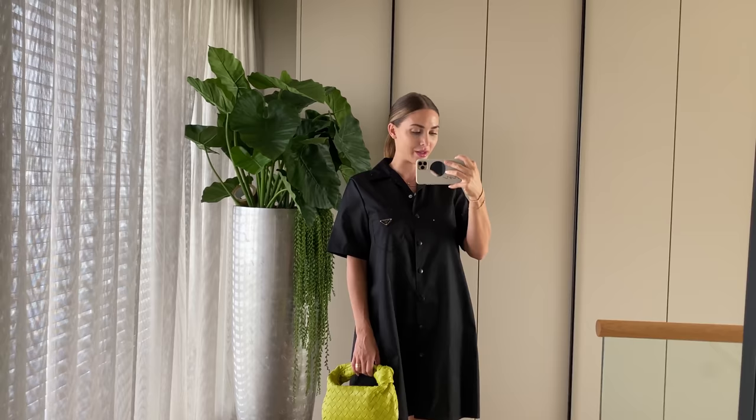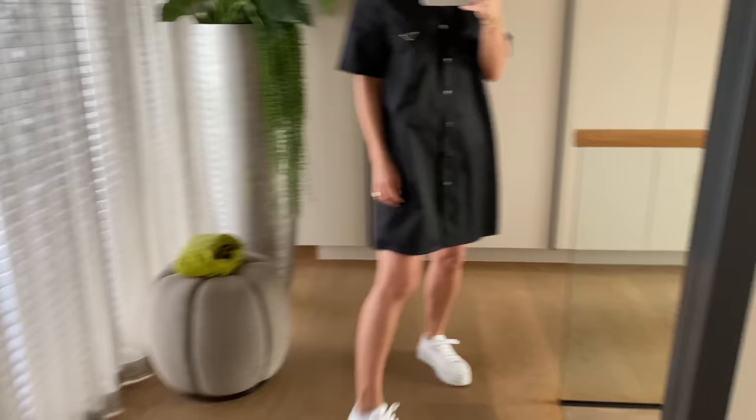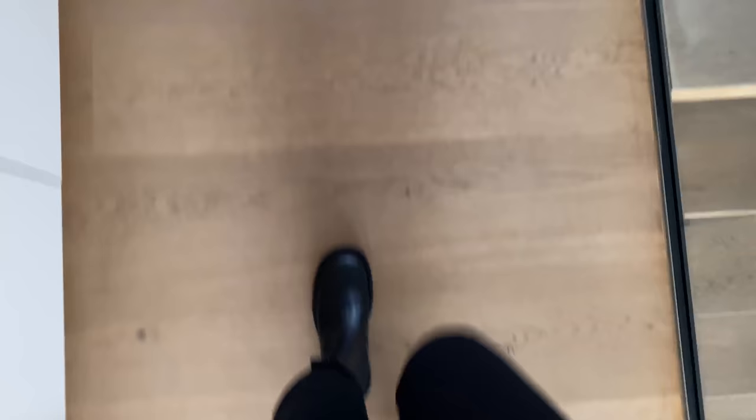Next up is the Prada dress — can we please talk about how cute this is? Again with the Bottega Veneta bag and the Prada sneakers. This recycled neoprene Prada dress is just everything. I love it — let me open it up a little more, it doesn't need to be so closed. And as I said, these Prada sneakers are everything — so comfortable and they go with everything.